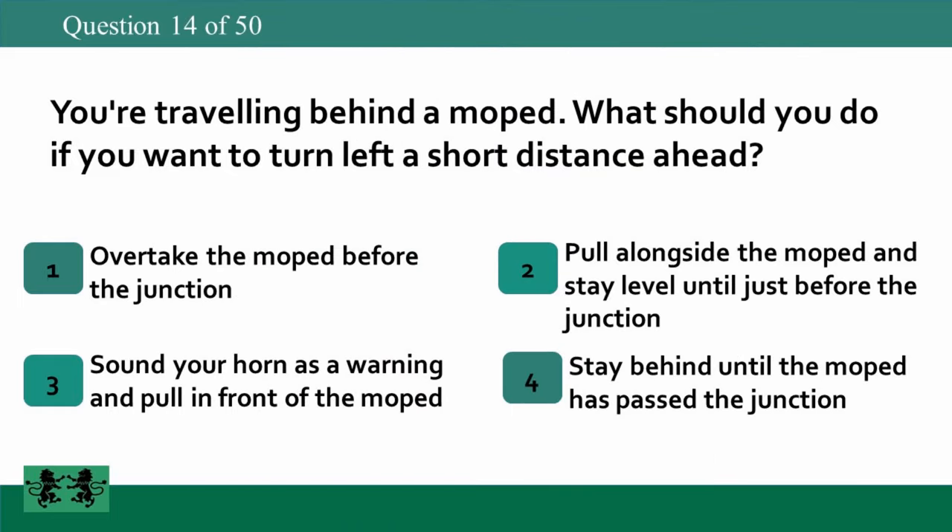You're traveling behind a moped. What should you do if you want to turn left a short distance ahead? 1: overtake the moped before the junction, 2: pull alongside the moped and stay level until just before the junction, 3: sound your horn as a warning and pull in front of the moped, 4: stay behind until the moped has passed the junction. The answer is 4: stay behind until the moped has passed the junction.